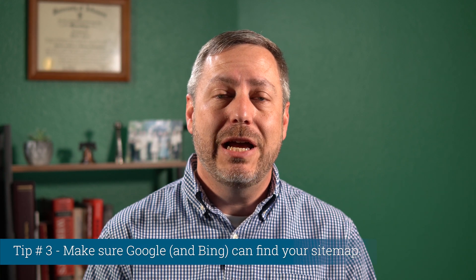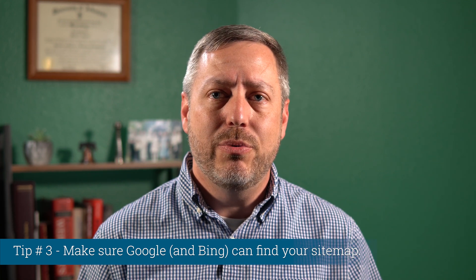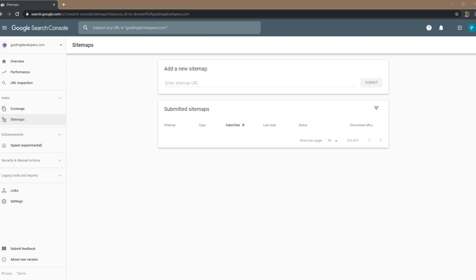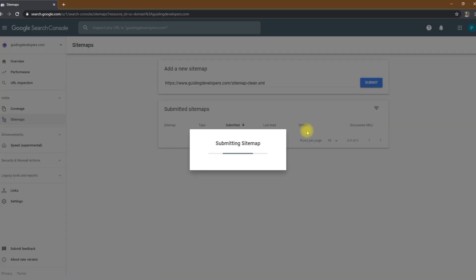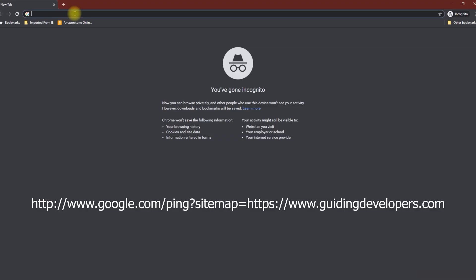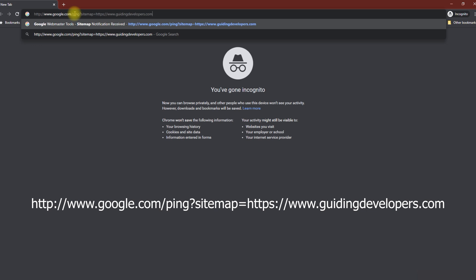Tip number three: make sure Google and Bing can find your sitemap. There are three ways to make Google and Bing aware of your sitemap. The first way is to register your sitemap with Google Search Console — log into the console, go to the sitemap section, enter the absolute path to your sitemap, and hit submit. Another way is to add a reference to your sitemap in your robots.txt file — simply add a line prefixed with 'sitemap:' followed by the absolute path to your sitemap. Each time Google crawls your site, it will check your robots.txt file and pick up the location of your sitemap. The last way, probably the least known, is to ping Google or Bing directly by entering the appropriate URL in your browser with your sitemap path.